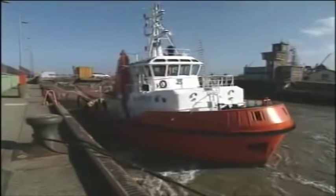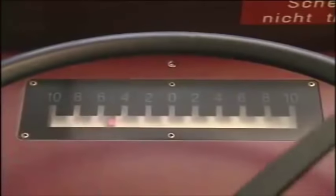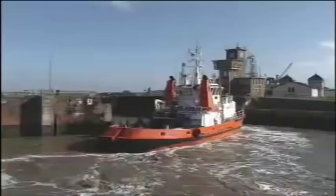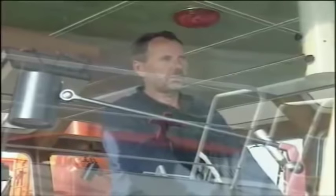Traversing, that's to say moving sideways, is also a matter of routine. Precise thrust control from zero, ahead or astern, is a prerequisite for this job of course. The controls are simple and logically related to the movement of the vessel. The captain can concentrate on the job, not the machinery.